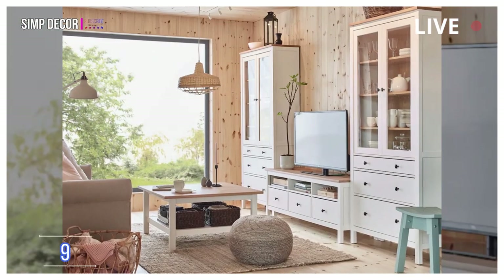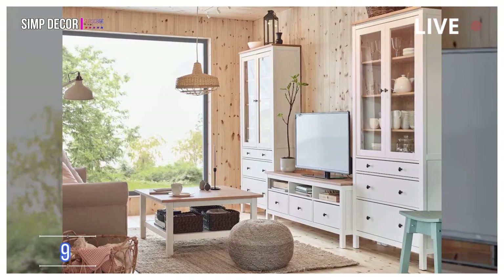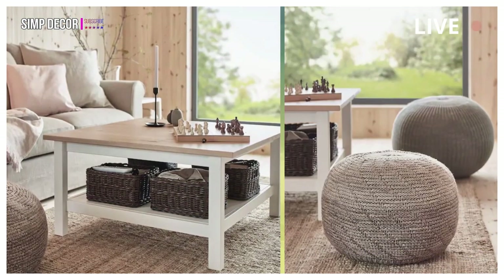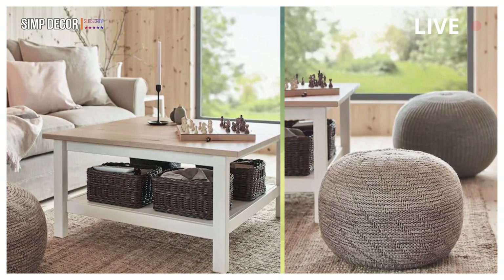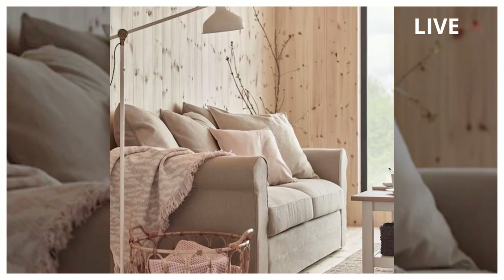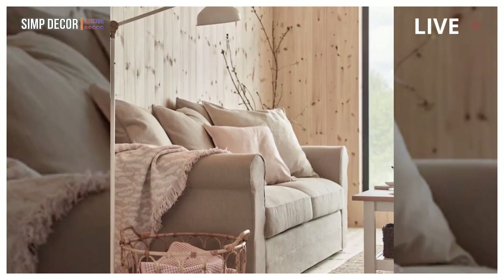9. A Living Room Made With Natural Materials. Feel close to nature both outside and inside. Soft textiles, mild colors and natural materials from the coffee table to the cabinets create a sense of calmness in the living room. This is home.